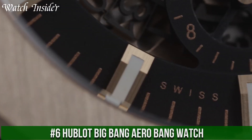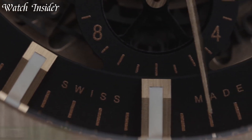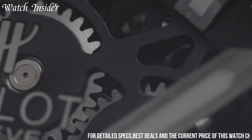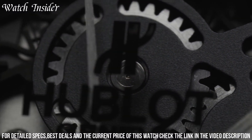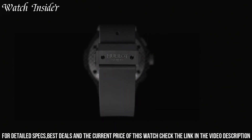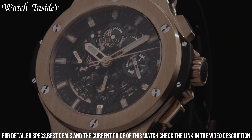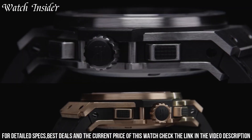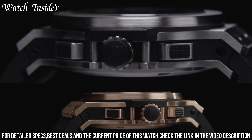Number 6. Hublot Big Bang Unico — a sporty timepiece designed for the modern adventurer. With a striking black ceramic case and skeleton dial, this watch features a chronograph function and a date display at 4 o'clock. The bezel is crafted from brushed stainless steel and the strap is made of black rubber with a deployant buckle for added security.